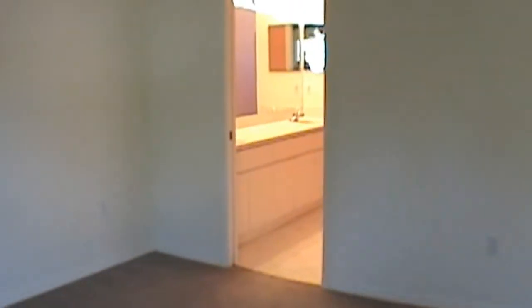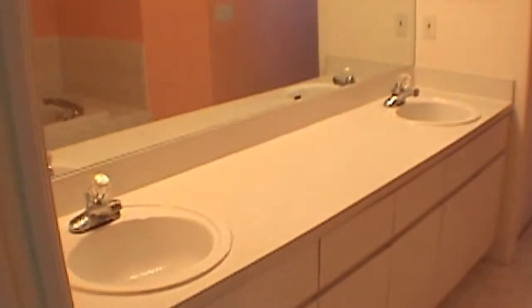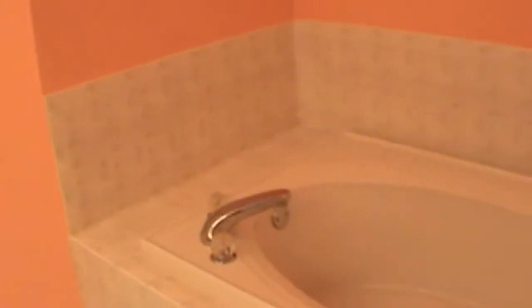The master bath features his or her double sinks, a nice big garden tub, and also a nice large shower stall.